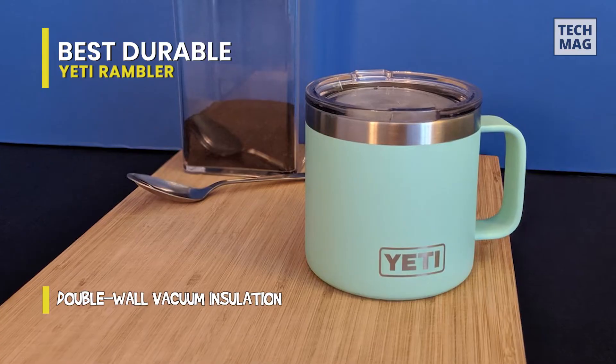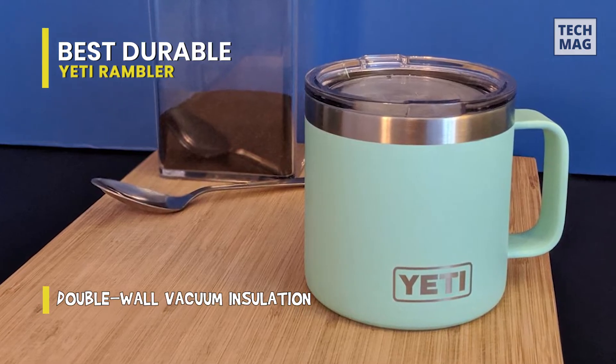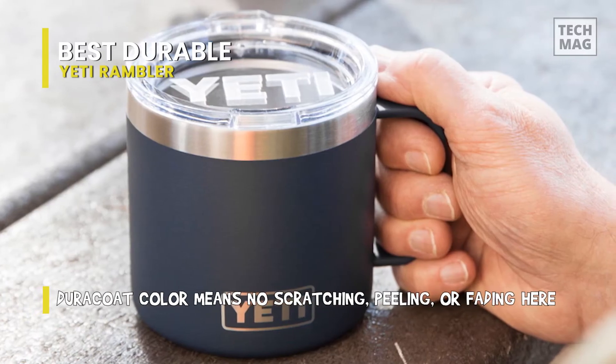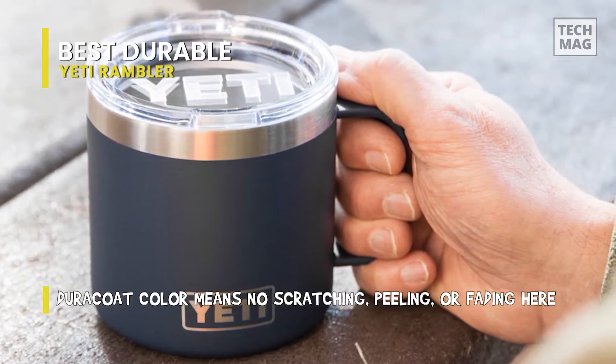The Yeti Rambler allows you to fully wrap your hands around your morning coffee. Having a Duracoat color means that there will be no scratching, peeling, or fading. It also has double-wall vacuum insulation, which keeps cold drinks cold and hot drinks hot until the last sip. With a no-sweat design, you can say goodbye to damp or frostbitten fingers, and of course, it comes dishwasher safe, making cleanup a breeze.